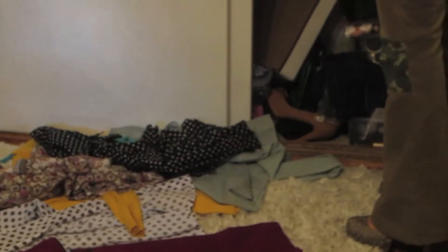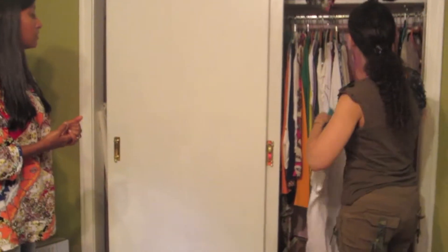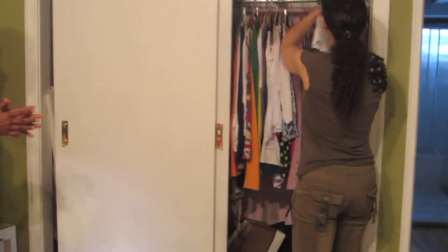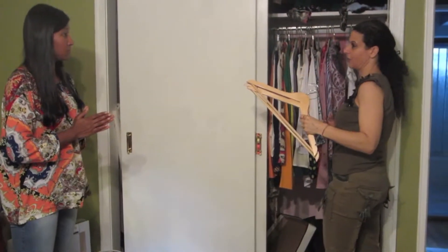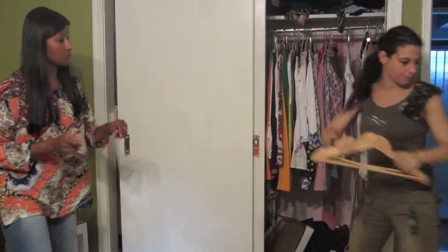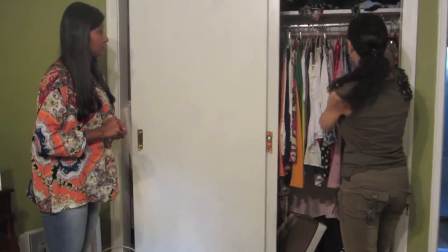Do you want to put all of your t-shirts together as an organization? Sure — all your blouses together and all your t-shirts together. So right now I'm just going to put the t-shirt on the end. Do you need these big heavy hangers? These are more like coat hangers. You might want to put these in another closet and keep all these thin hangers — they're fabulous.